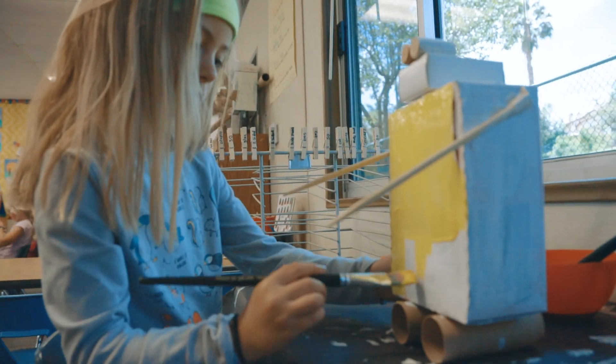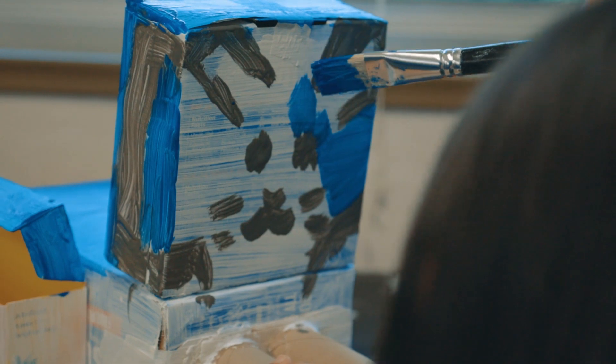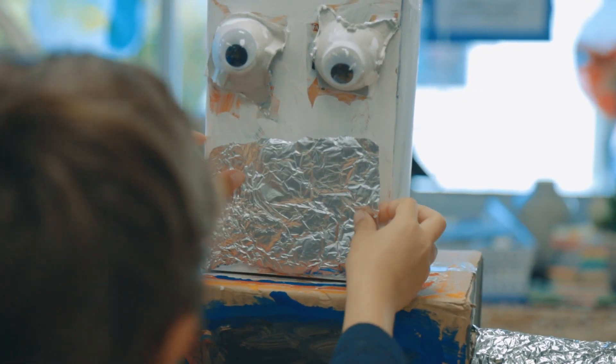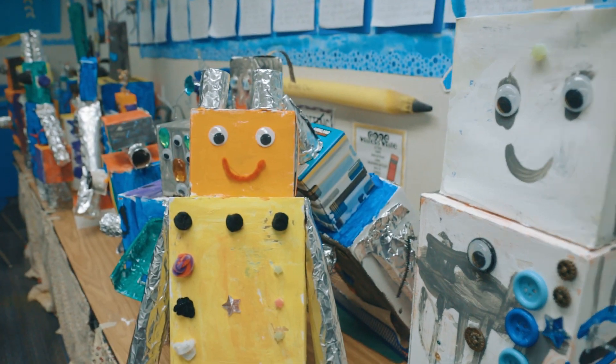The next step was to choose the colors they wanted to paint their robot and to add various designs. They had a choice of materials to use to decorate the robot — they could choose foil or buttons or pipe cleaners, little pom-poms or felts, and even put eyes on the robot.